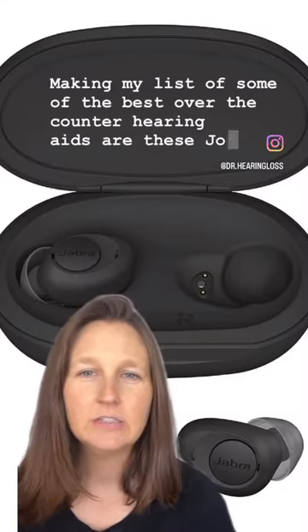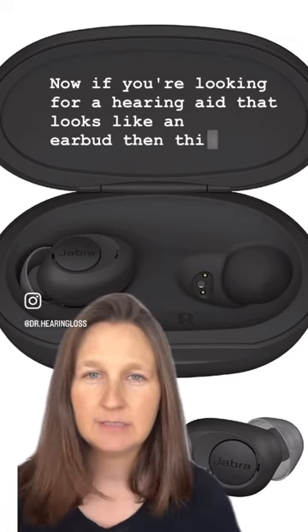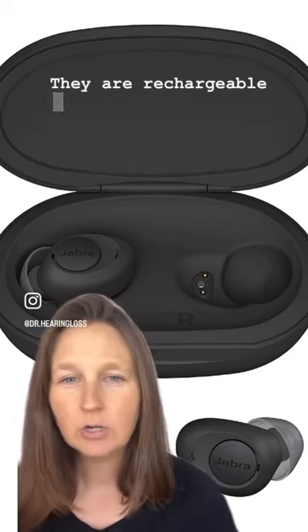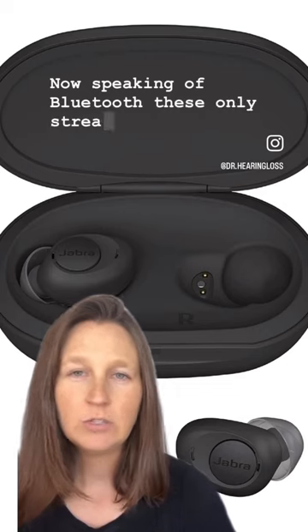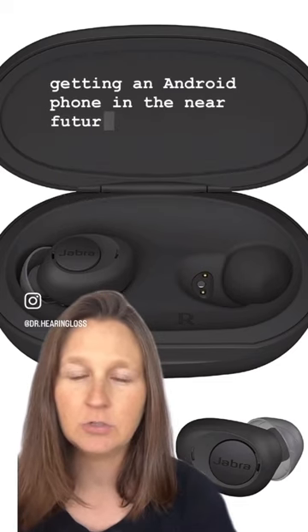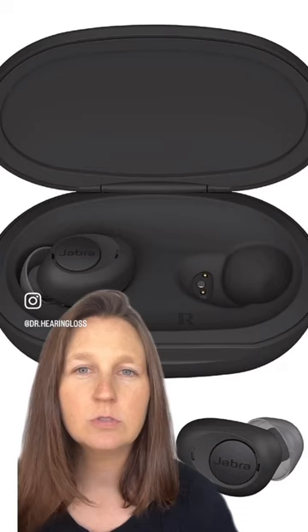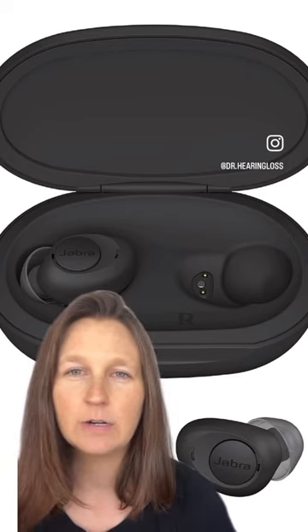Also making my list are the Jabra Enhanced Plus hearing aids. If you're looking for a hearing aid that looks like an earbud, this might be a great option — they're rechargeable and look just like any other Bluetooth earbud. However, these only stream to iPhone 11 and newer, so Android users would lose that streaming capability. They may also be a little hard to wear all day since they're not quite as small or comfortable as some other options, and you might get some echo quality with your own voice.